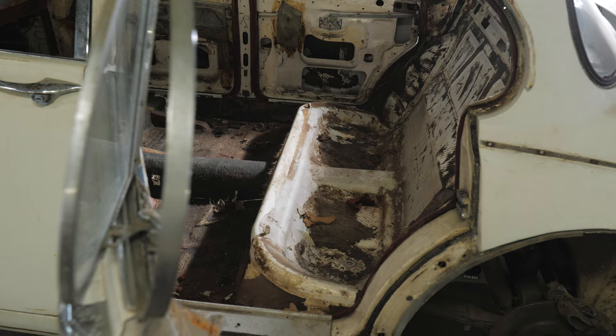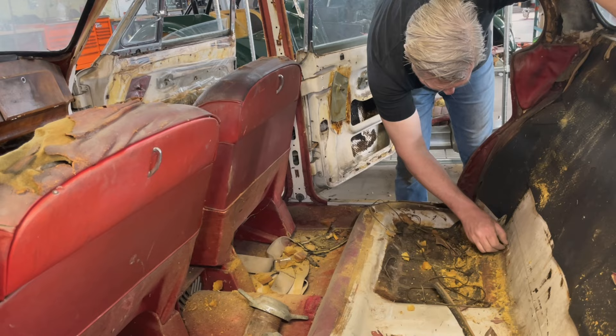We removed all of the seats as well, and they're in much worse condition. In fact, sections of the leather are missing in some places entirely, and the exposed seating foam is disintegrating in our hands as we were simply removing them from the car.